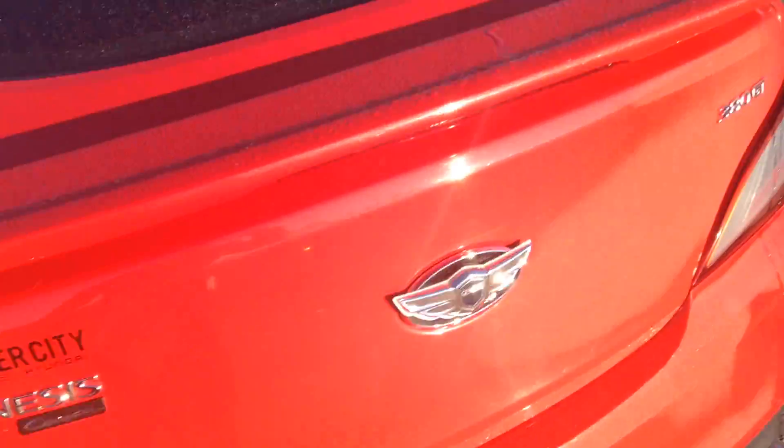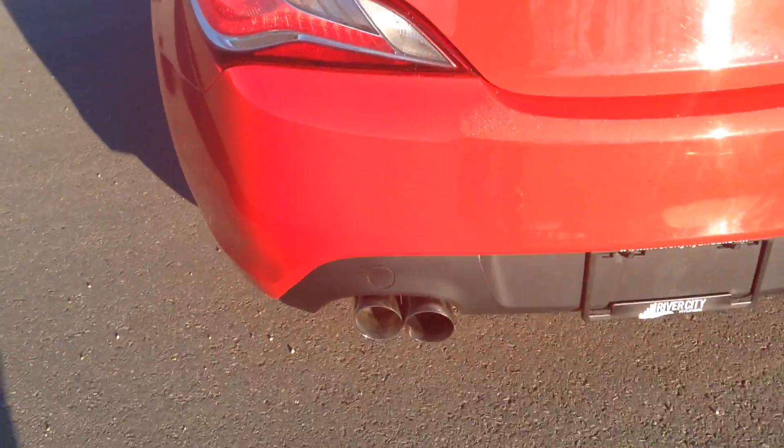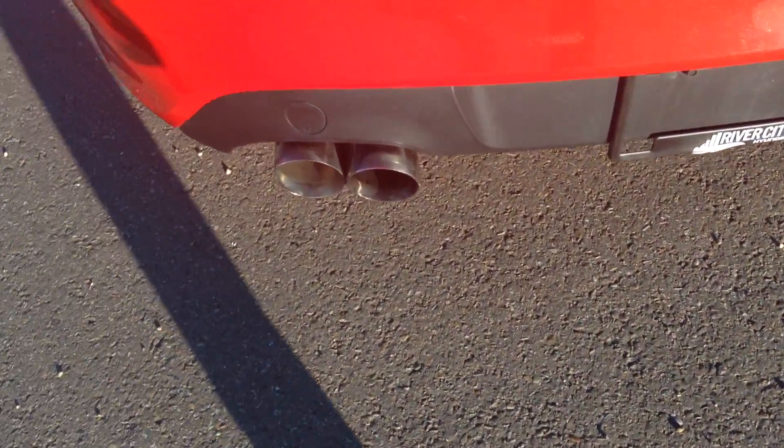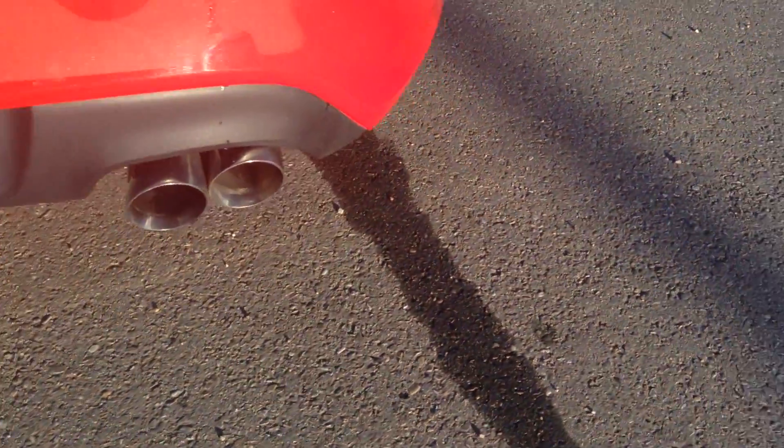The back seat is fully leather as well, and you got the sound system in the back. At the rear of the vehicle, this one does come with the spoiler — so that's nice. It also has the quad tip exhaust, which sounds very nice and aggressive.